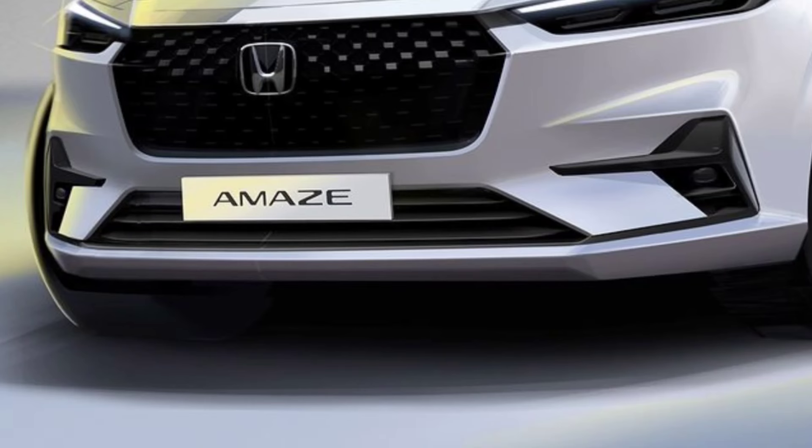Overall, the front look makes the vehicle look super sporty. In the lower portion, we have a scripted arrangement with air dams. The front profile will have a bold and techy look with an aggressive stance.